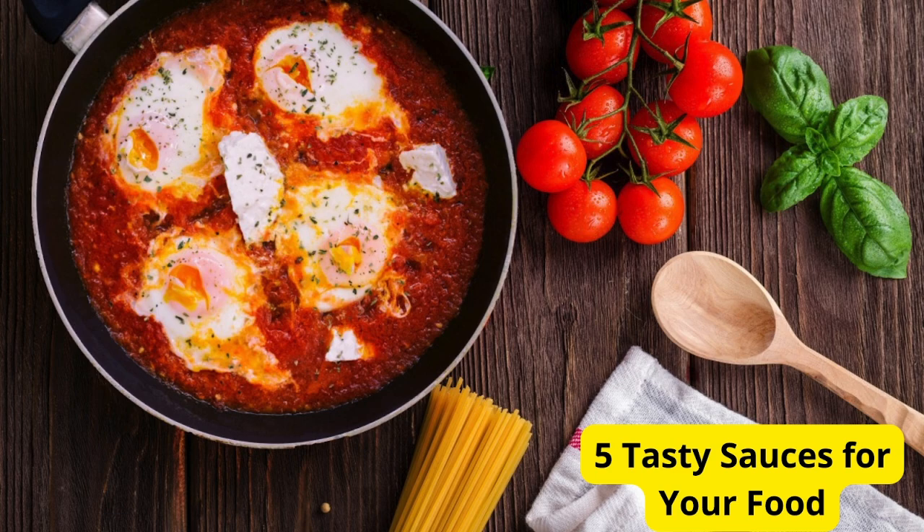And don't forget to like, subscribe, and hit that notification bell for more delicious recipes.